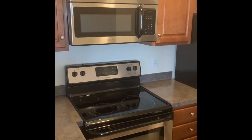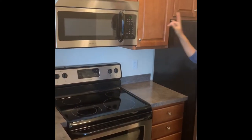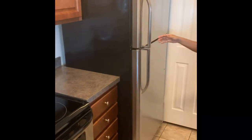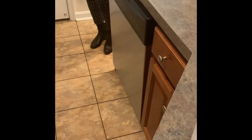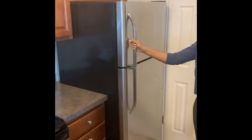Now on to the kitchen. As you can see, it's a great size. You have all your necessary kitchen appliances — the microwave, stove. It is electric. And then you have your fridge and dishwasher. Everything is stainless steel. The fridge does have an ice maker, which is really nice.